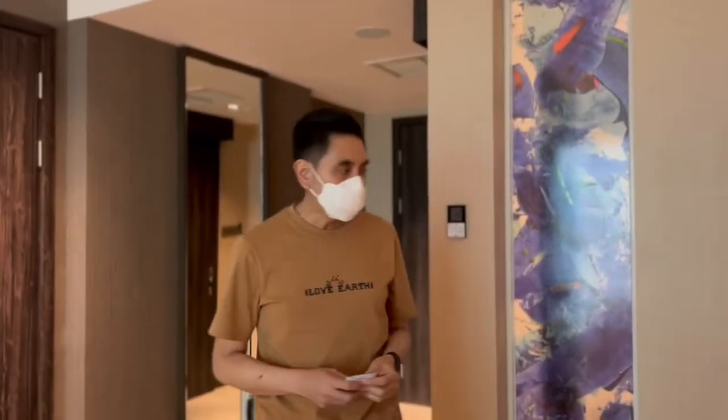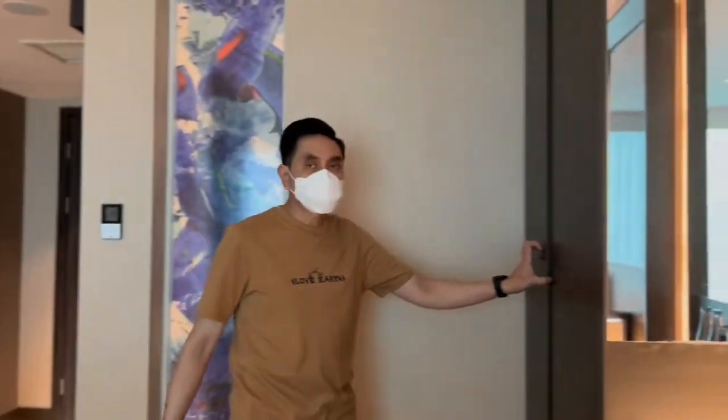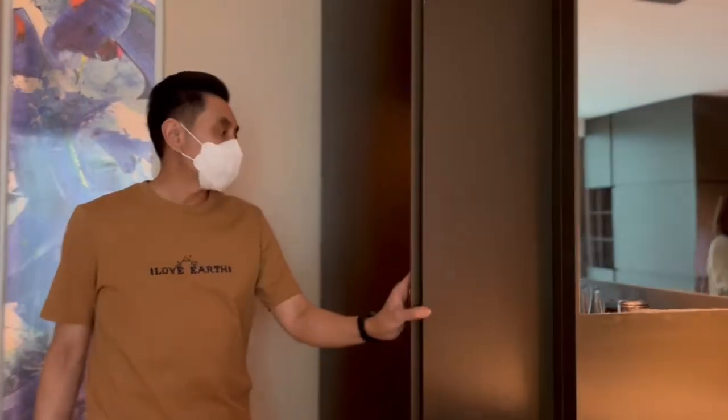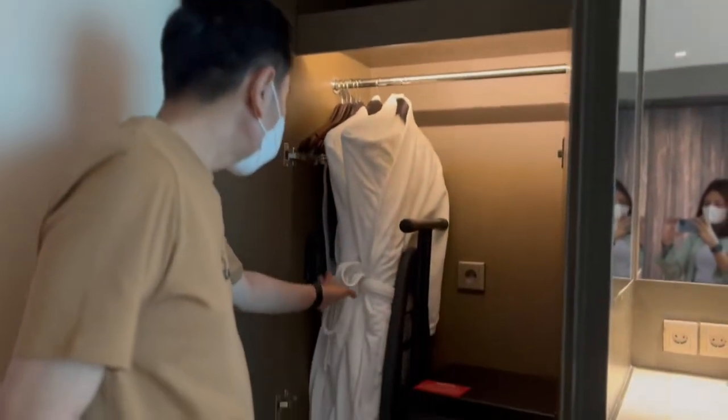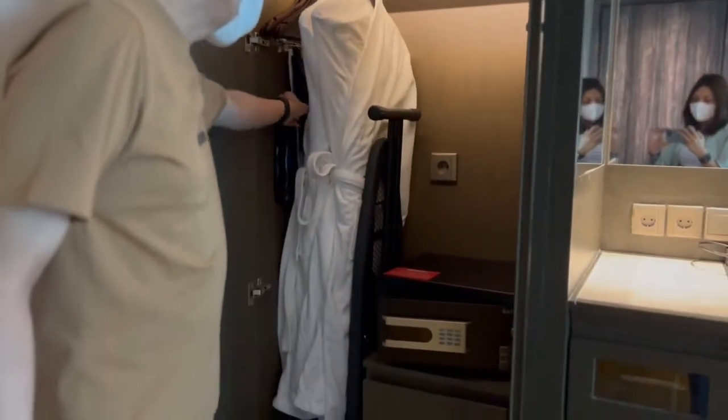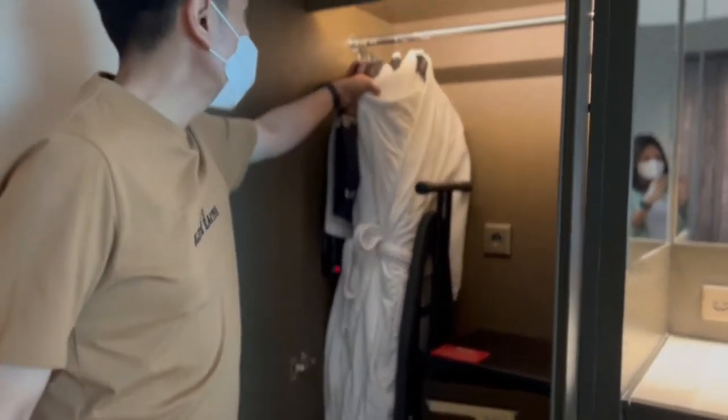Ini adalah lemarinya, juga cukup lengkap. Ada seterikaan, ada kimono, safe deposit box, semuanya ada di sini, dengan laundry bag yang cukup besar.